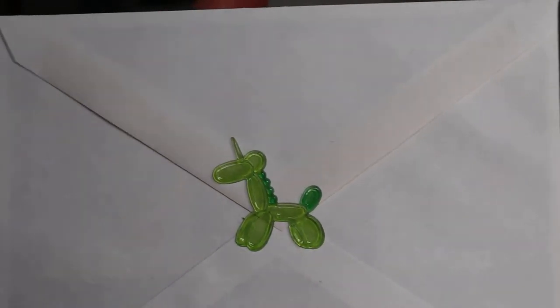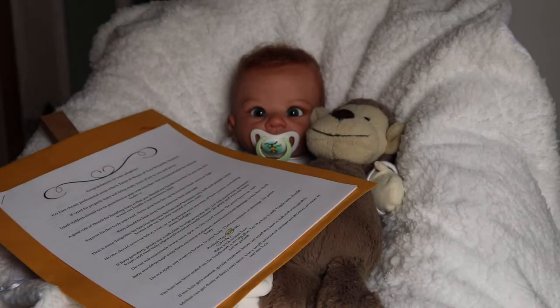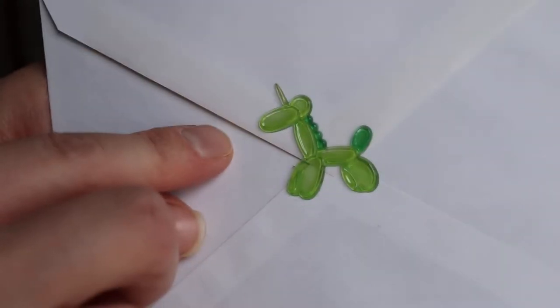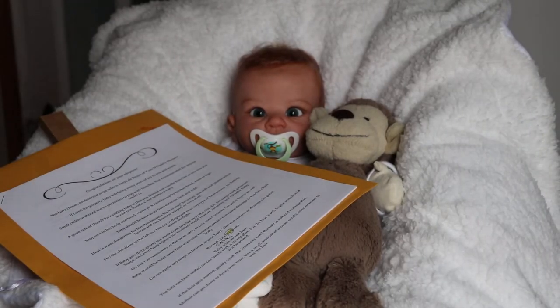I'm going with a green balloon animal sticker this time. It's like a unicorn because it has a little horn on the head — so that's like a unicorn. I'm just going to put this over with the thank you card.